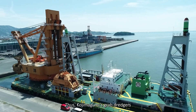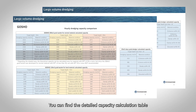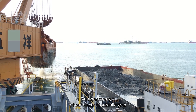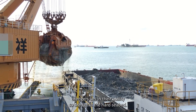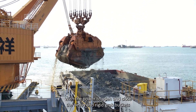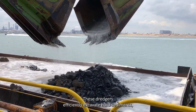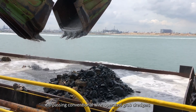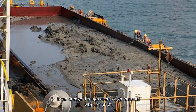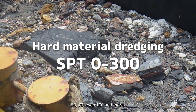Kojima Gumi's grab dredgers excel in high capacity and efficiency, and detailed capacity calculation tables are available on Kojima Gumi's website. Another strength lies in their ability to dredge hard seabeds: with the power to open and close heavy, rigid grab buckets using hydraulic cylinders, these dredgers surpass conventional wire-operated grab dredgers. By using the grab bucket designed for hard ground, they can dredge through tough material with SPT values of 30, 50, 70, even 100 and more.